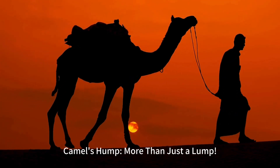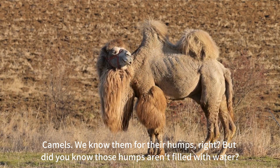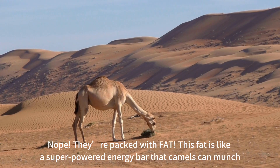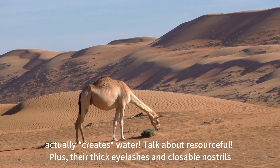Camel's hump: more than just a lump. We know camels for their humps, but did you know those humps aren't filled with water? They're packed with fat. This fat is like a super-powered energy bar that camels can munch on when food is scarce in the desert. And when the camel breaks down the fat, it actually creates water.